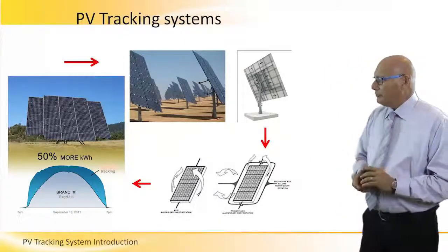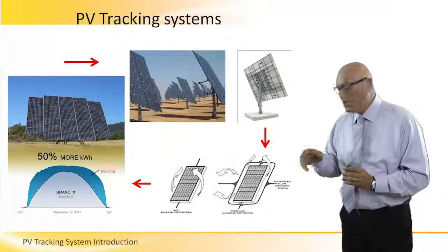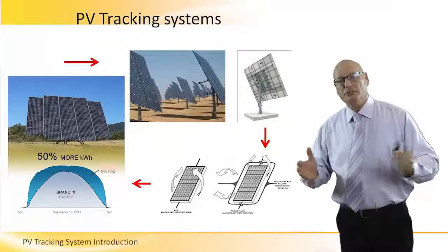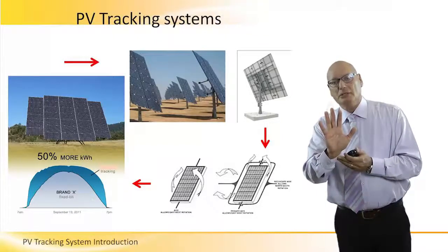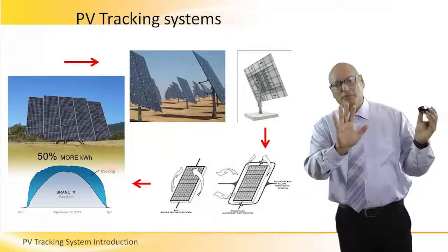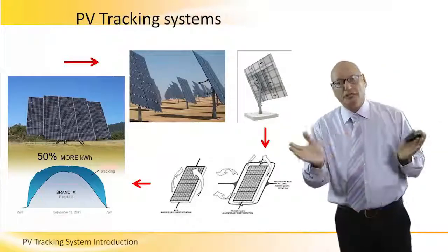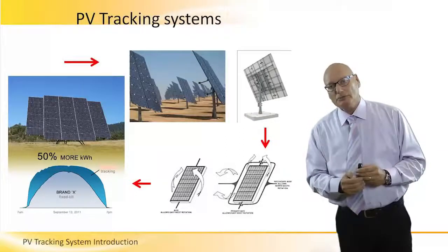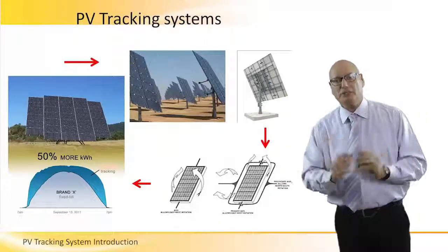On the lower-left corner, we see a very interesting graph. The gray area of the graph is a fixed-position PV system — a system that is fixed, facing south, no matter where the sun is. But the sun moves. At noontime the sun is up in the sky, but morning and evening the sun is on the sides and the angles are low. So the energy output is basically a curve shape. It's a fixed system.